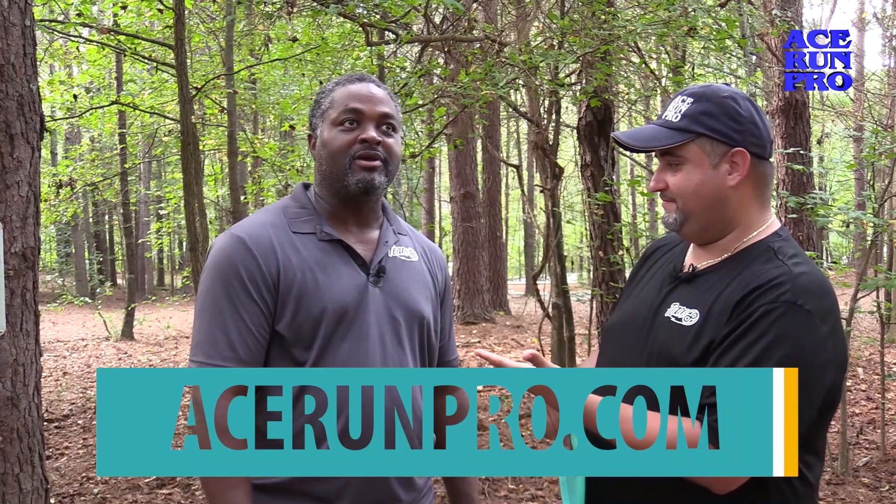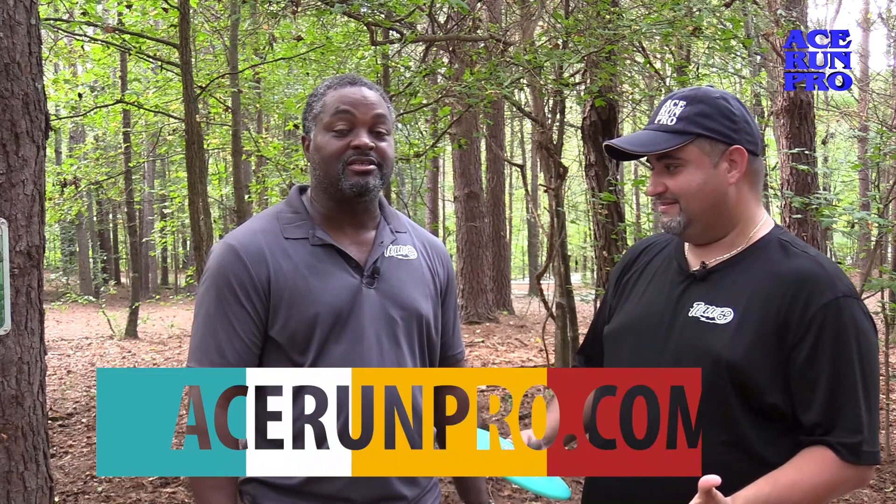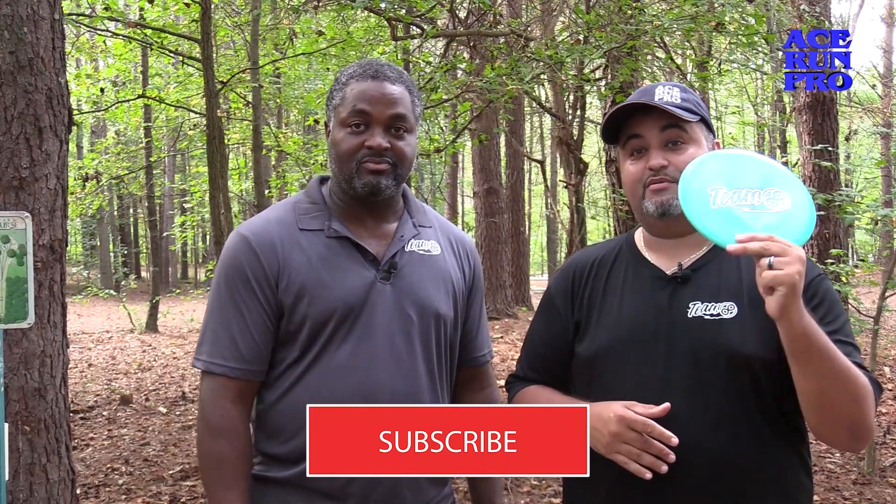Felix along with Conrad. As you can see, we are rocking our Team Infinite shirts because we are Team Infinite players. So a lot of you may not know — if you're part of Team Infinite, you can actually throw any company that you want, but Team Infinite also has their own line and brand of discs and they fly amazing.